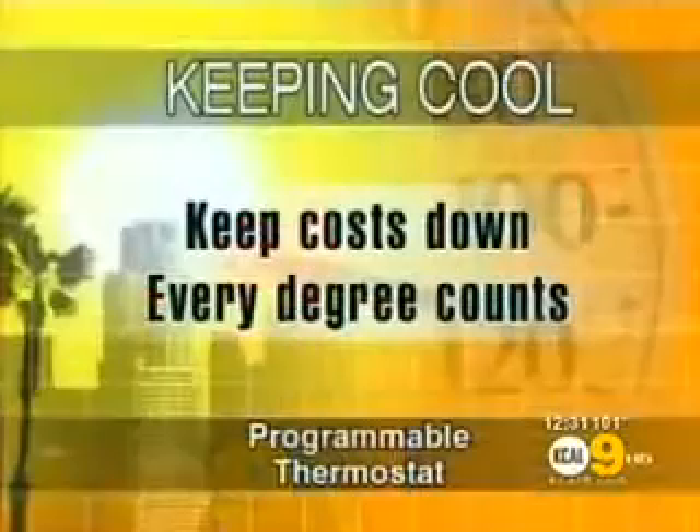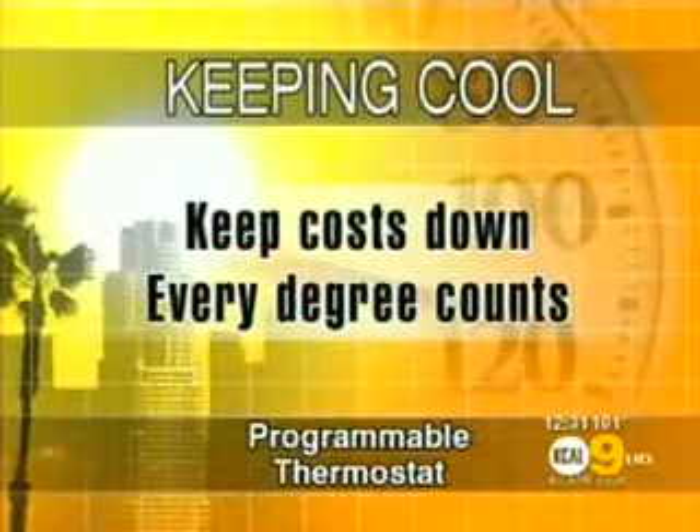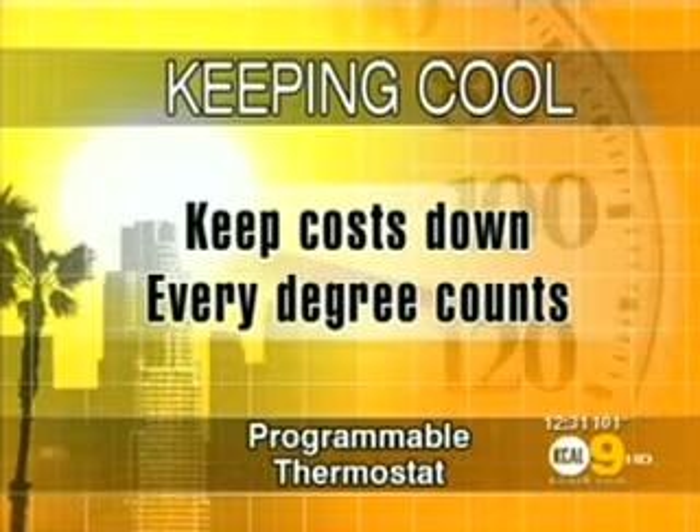Most people, if they have a newer home, probably have one and never use it — they don't know how to use it. They're not that hard to program. Taking the time to do it is what saves you the money. For every degree that you turn this down, you save about 3% in your energy bill. So you can wind up saving a third of your energy costs if you program it smartly.